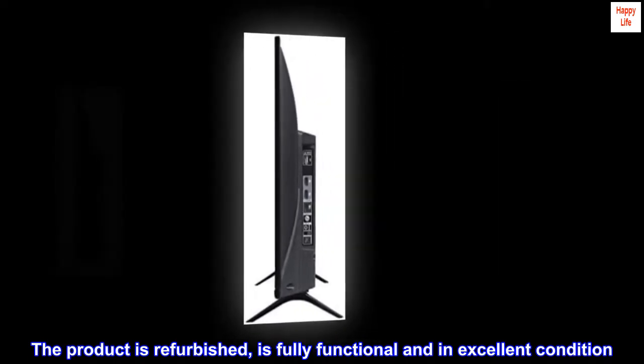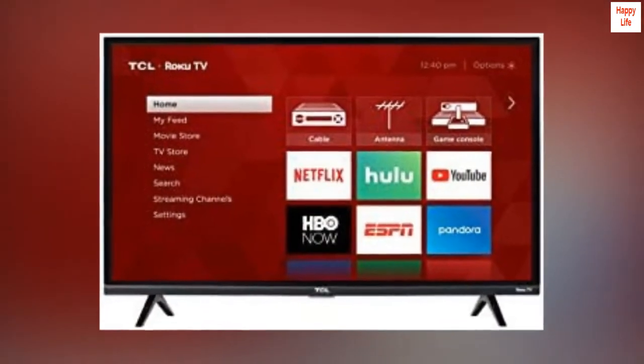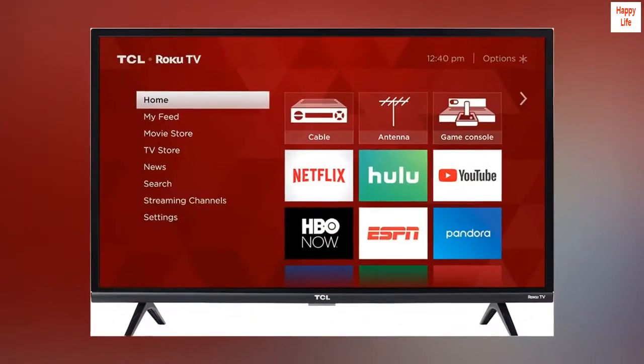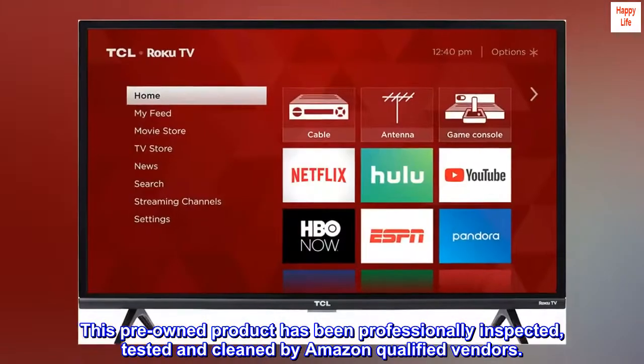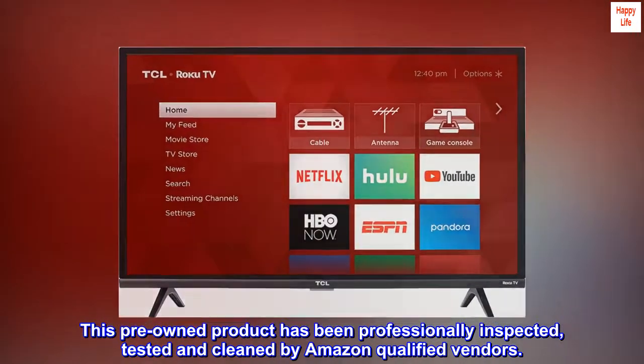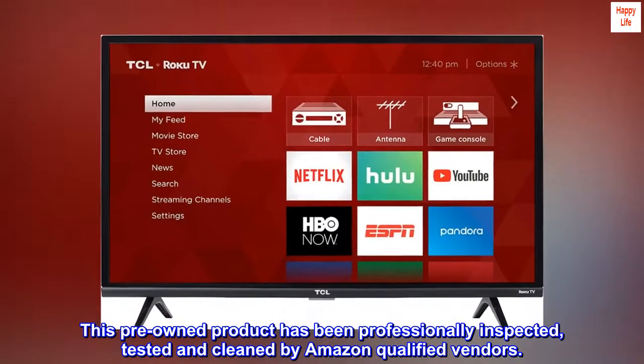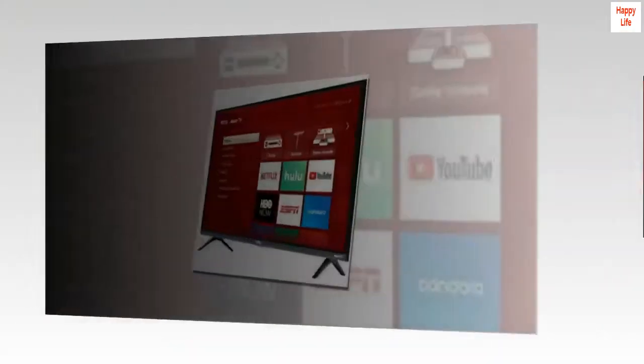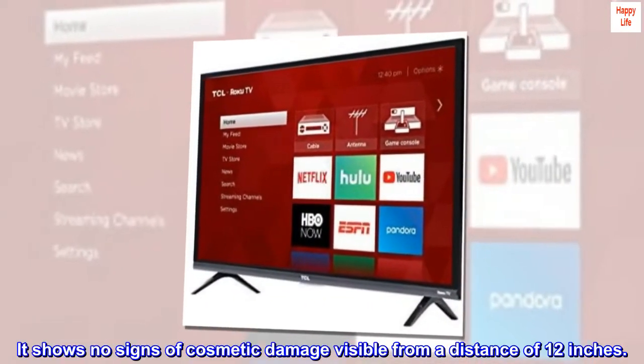is fully functional and in excellent condition. Backed by the 90-Day Amazon Renewed Guarantee. This pre-owned product has been professionally inspected, tested and cleaned by Amazon-qualified vendors. This product is in excellent condition. It shows no signs of cosmetic damage visible from a distance of 12 inches.